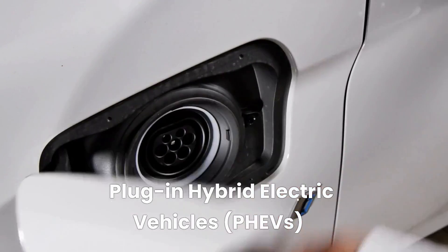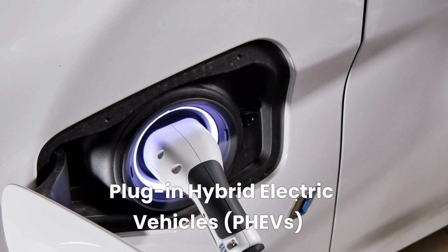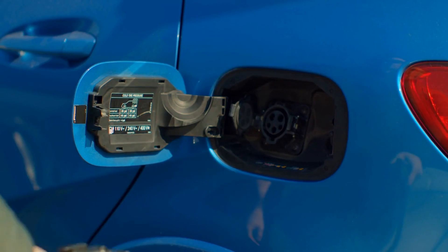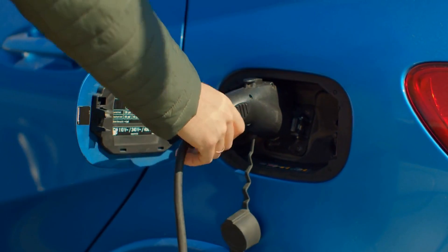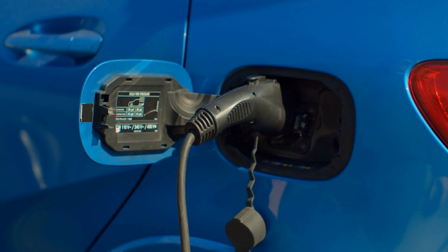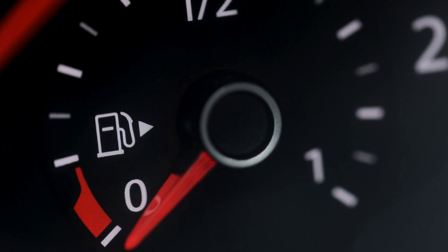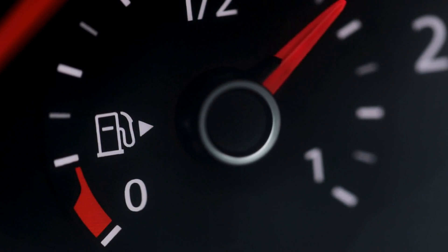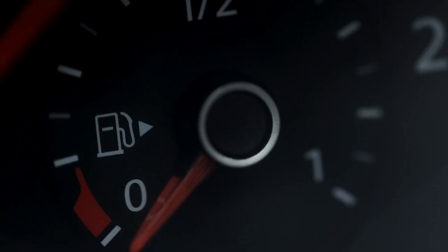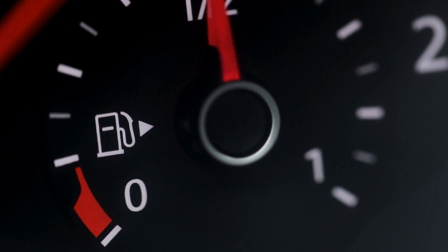Plug-in Hybrid Electric Vehicles, or PHEVs, are vehicles that have both an electric motor and a traditional internal combustion engine. The electric motor is powered by batteries, which can be charged by plugging the vehicle into an electrical outlet or through regenerative braking. PHEVs have a more extended range than BEVs because they can switch to gasoline power when the battery is depleted. Examples of PHEVs include the Chevrolet Volt, the BMW i3, and the Ford Fusion Energi.